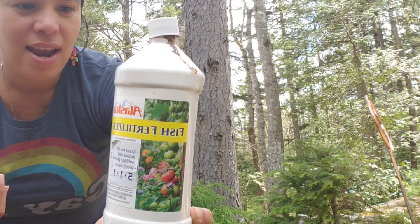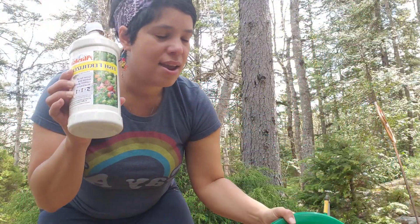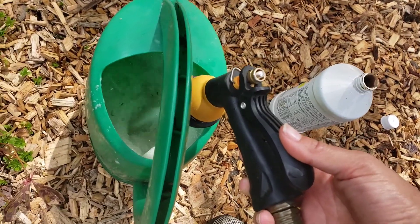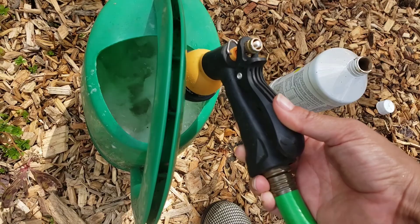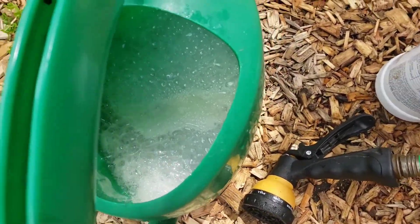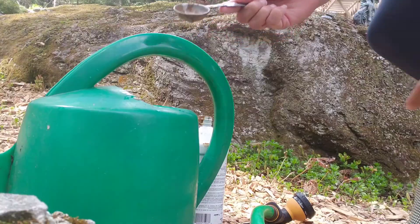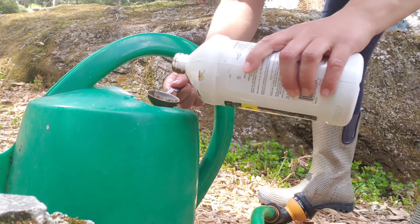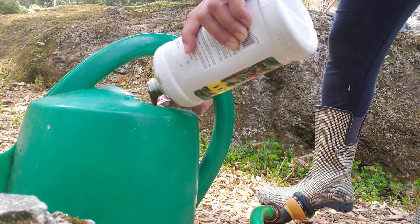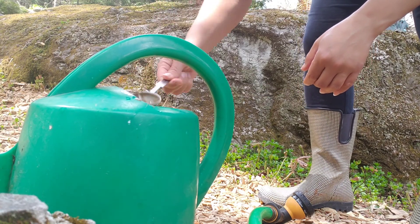It gives the plants a natural source of nutrients and the soil will be enhanced by it. Here I'm filling this up and mixing it in. I'm using the Alaska fish fertilizer, which is 5-1-1 — that means it has five percent nitrogen, one percent phosphorus, and one percent potassium. This bucket is about two gallons, so I'm using a diluted amount — two tablespoons for two gallons of water — and mixing the fish fertilizer and water together.